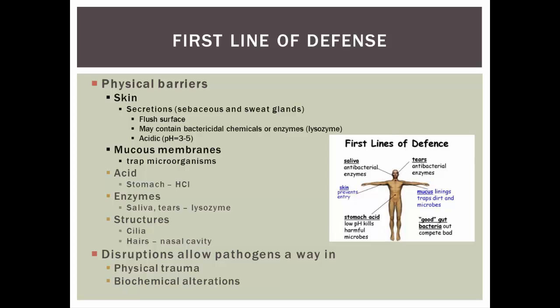There are also mucus membranes inside the respiratory tract and digestive tract, producing mucus to trap organisms. The stomach makes hydrochloric acid, and enzymes like lysozyme kill bacteria and other pathogens. Structures like cilia and hairs in our nasal cavity move and bring up anything we inhale. Sometimes things get through these barriers — physical trauma like cuts, scrapes, or burns, or biochemical alterations like changes in pH or decreased enzyme levels allow bacteria to survive.